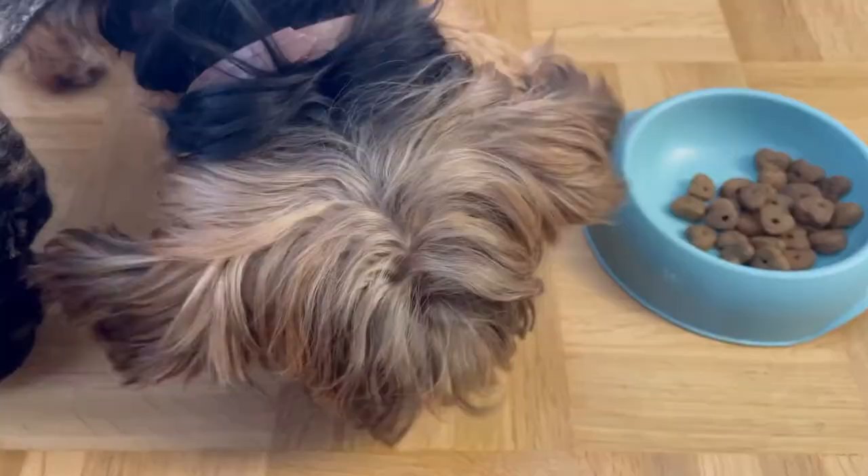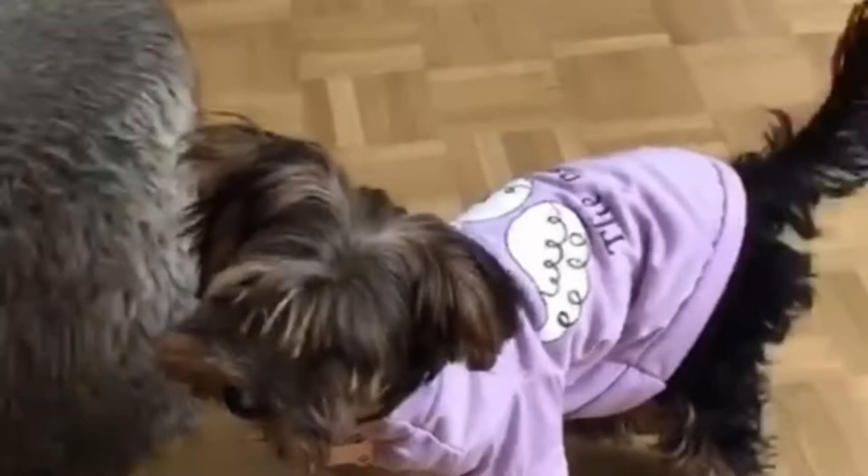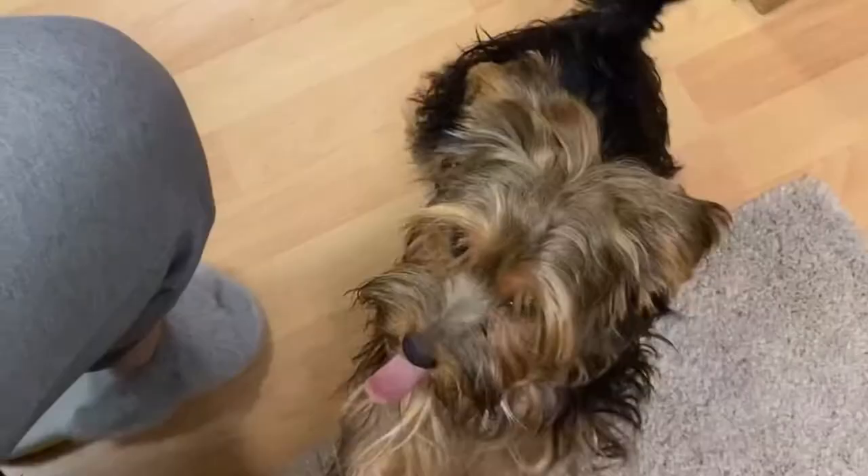What are the caloric requirements of your Yorkies? The caloric portion depends on their age, weight, and activity level. Puppies need approximately 200 calories a day, while adult dogs need 150 calories. Senior Yorkie dogs may need lesser amounts — around 120 calories.